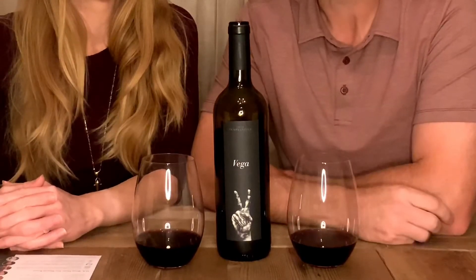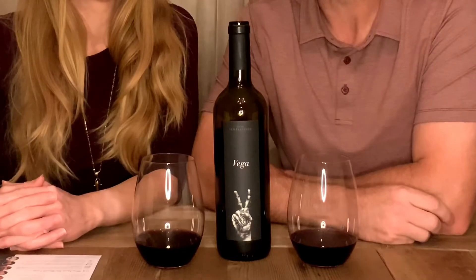We're really excited to try some Dry Farm Wines. This specifically is a 2018 Vega Tempranillo, and it's a pretty bold wine, but we're excited to give it a try. Heather's going to tell you a little bit more about how we got into Dry Farms.